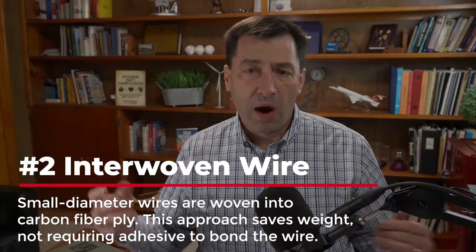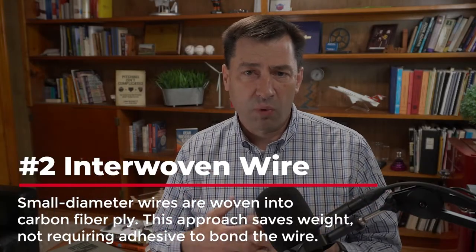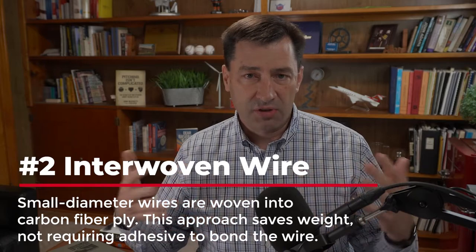The second most common type of lightning protection material for composite structures is interwoven wire. You don't see or hear a lot about it, but interwoven wire works like this: they interweave small diameter wires — typically 4 mil diameter — with the individual tows in a carbon fiber ply, sometimes fiberglass, creating a weave pattern that's built into the fabric.